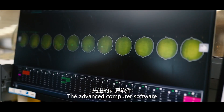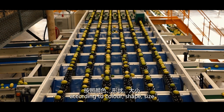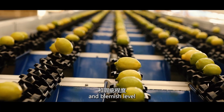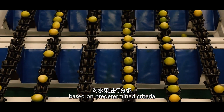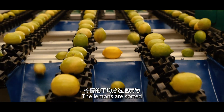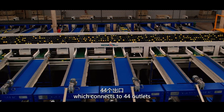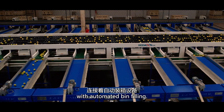The advanced computer software allows the sorting of fruit according to colour, shape, size and blemish level, based on predetermined criteria depending on the requirement for each class. The lemons are sorted at an average speed of 660 cups per minute, which connects to 44 outlets with automated bin filling.